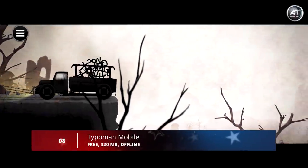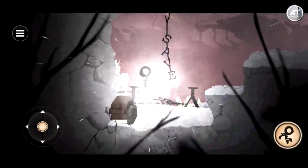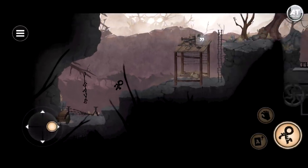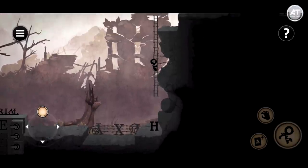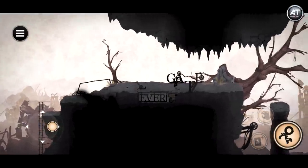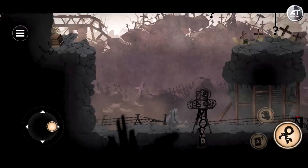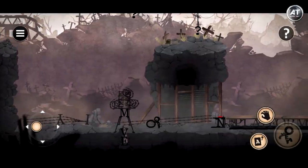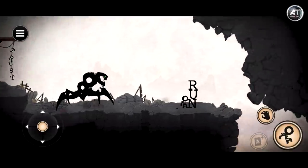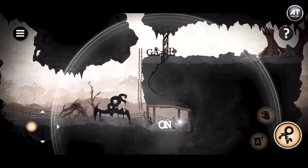Breaking into number 8, we have Typoman. Typoman is an action-adventure game that challenges you to help a character made up of letters as he explores different platforms. You need to make up different words with the letters you stumble upon during your adventure. The visuals in Typoman are really well designed, easily submerging you in a setting of light and shadows. Controls are very basic — just tap on the virtual d-pad on the left side of the screen, tap on elements to solve puzzles, and tap the action button to jump.